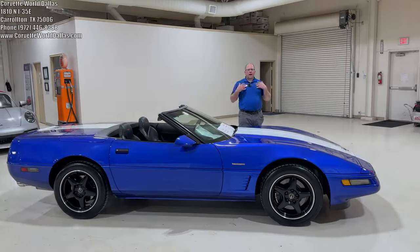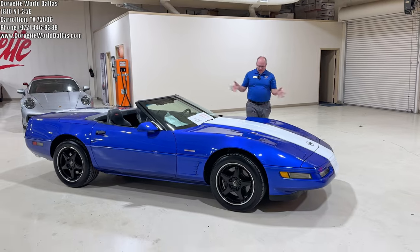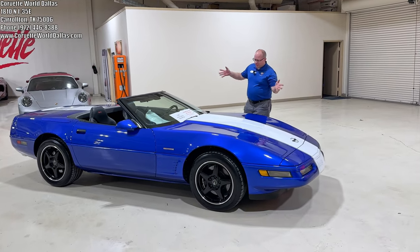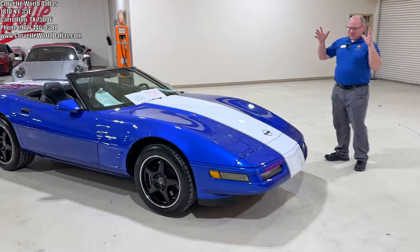Hello everybody, once again, I am Robert and this is Corvette Will Bounce. Check this out — absolutely fabulous, gorgeous, collectible C4.